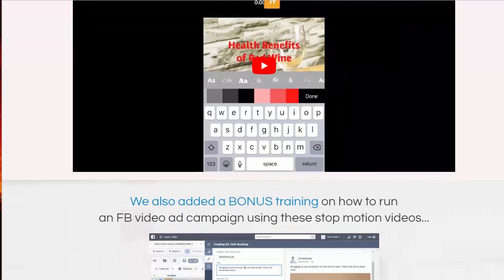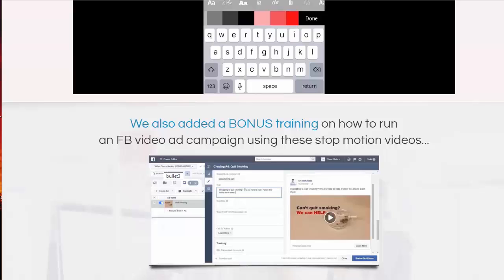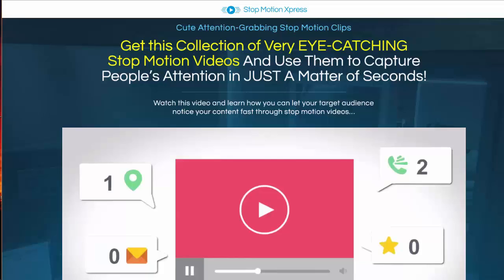They've also added bonus training to this — specifically on how to run a Facebook video ad campaign using the stop-motion videos. How awesome is that? It's the perfect add-on: you get the really cool stop-motion video clips and then guidance on how to create Facebook ads you can use immediately in your marketing to start getting more leads and more sales.